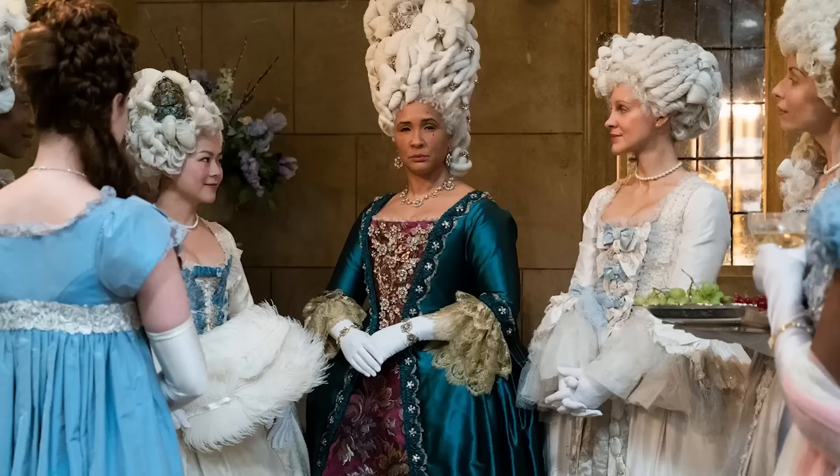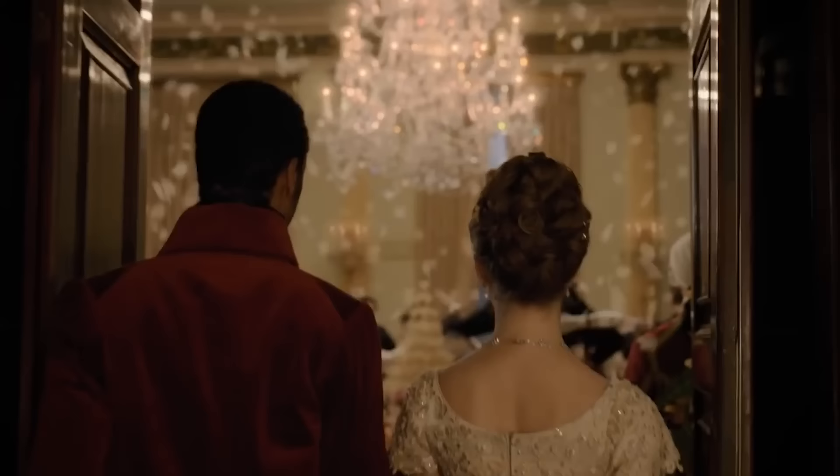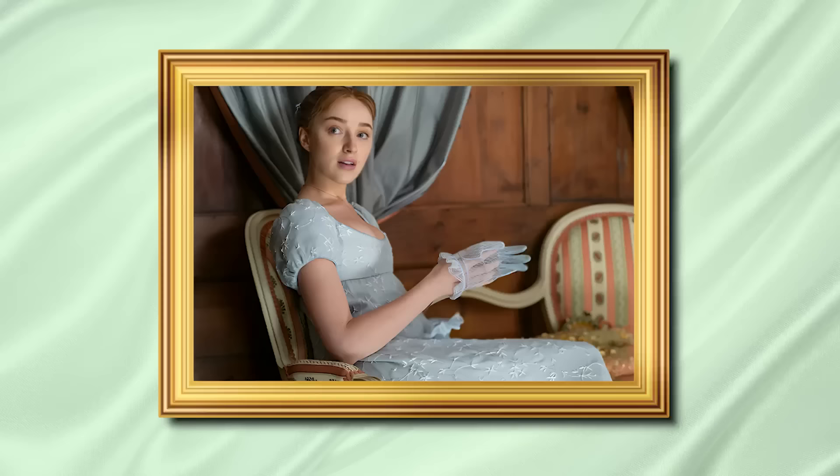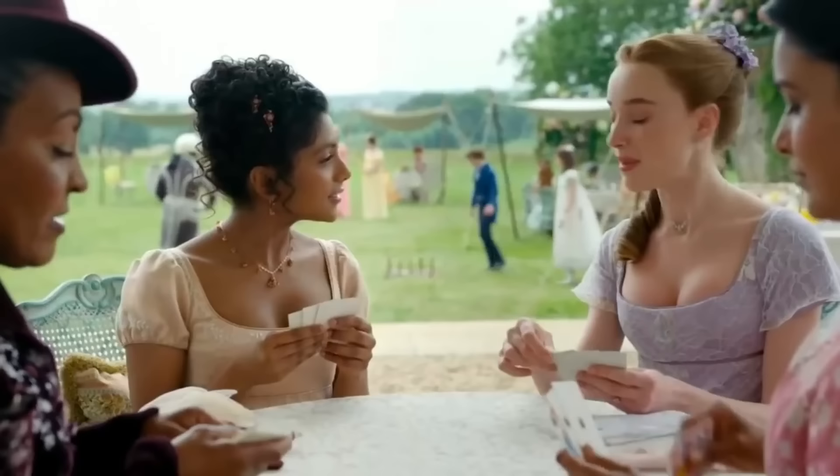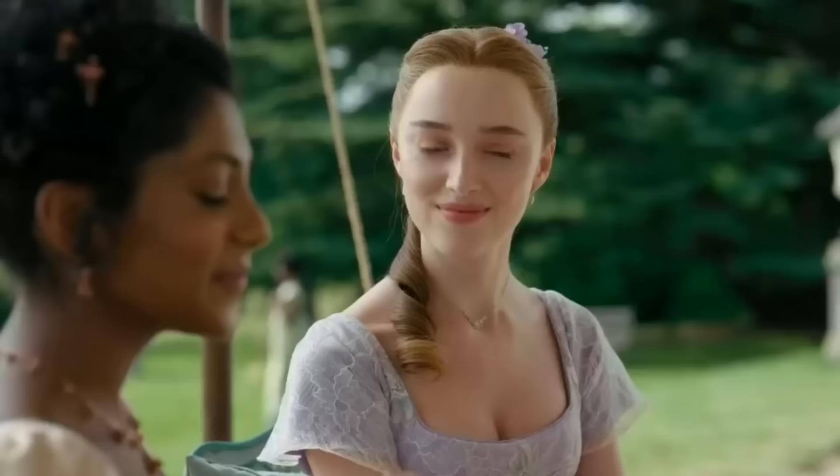The mystery behind the dresses in Bridgerton keeps getting fascinating as you discover that even marriage can change a person's outfit. In season 1, before Daphne married the Duke of Hastings, she wore a calming blue dress. However, after marrying Simon, whose royal color is red, Daphne's outfits began to change to purple. And it's no coincidence, because mixing blue with red will turn out to be purple. Any changes in a person's life must be reflected in the choice and color of clothing.